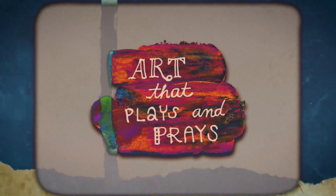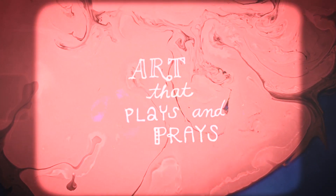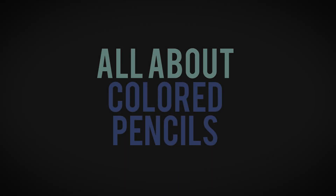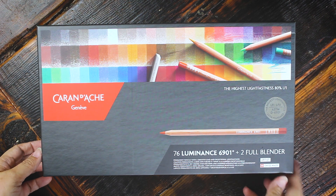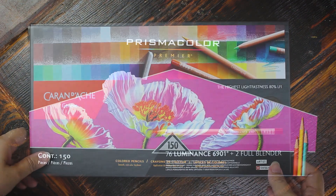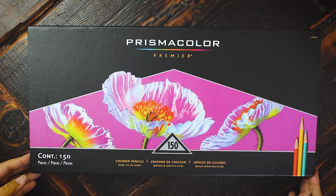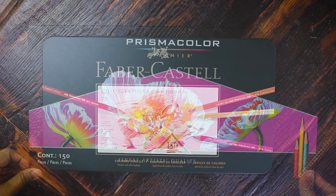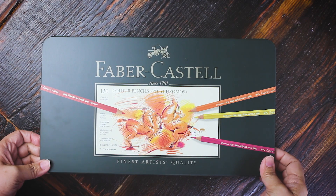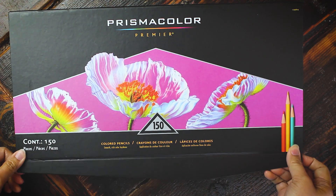Hey, Ginger here. Thanks for coming in for another episode of Art That Plays and Praise. I'm doing a product comparison today focusing on colored pencils. Before I go any further, let me make this crystal clear: all of the products you'll see in this video were not sponsored. I'm not an affiliate of any of these companies. I bought these colored pencil sets myself. All the reviews and points I'll share are entirely my own — unbiased trade talk.